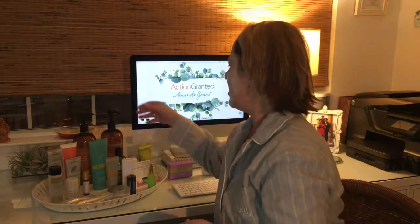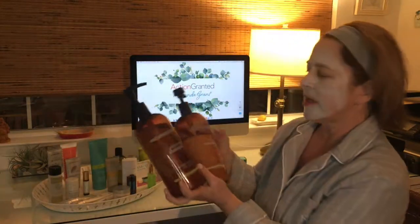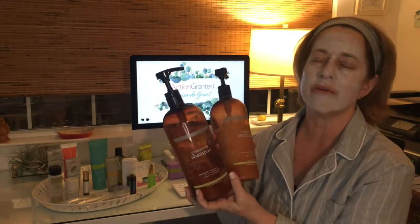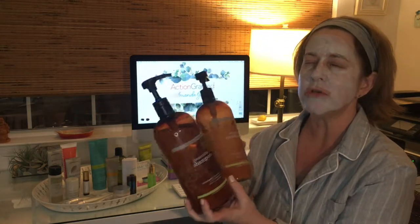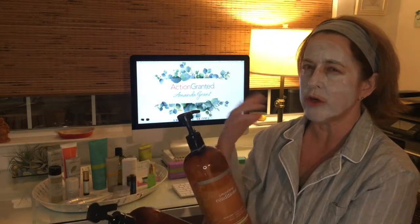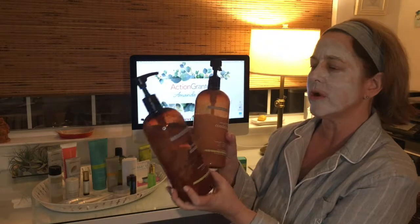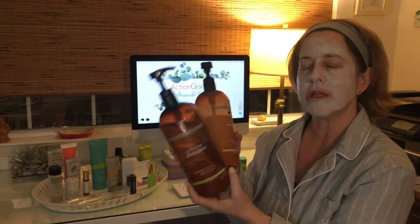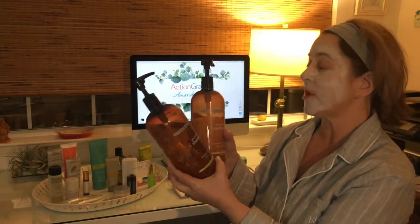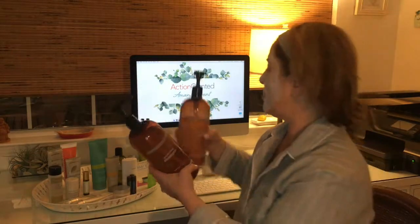Starting with the shampoo and conditioner. These products are just amazing. I can't believe I waited so long to try them, because ever since I have — I'm not kidding, I'm not making this up — my hair is softer and I don't lose as much hair. After I get out of the shower and comb through it, I'm definitely holding on to more hair. I love the smell and my hair is just shiny and soft. They have smaller containers too, but we go through them so I keep the big ones.